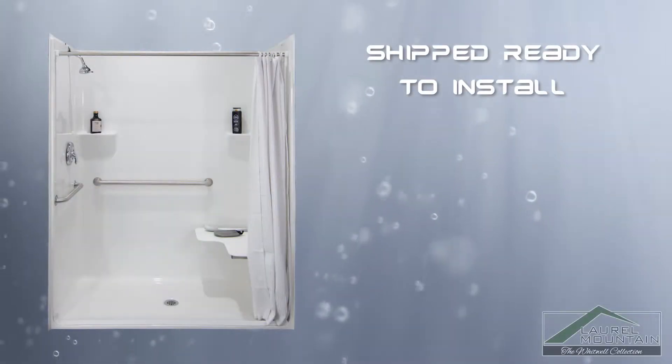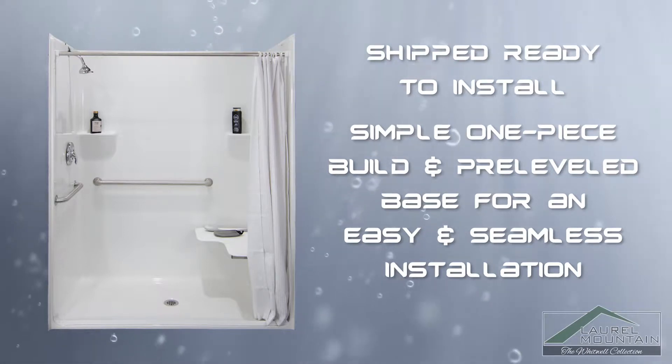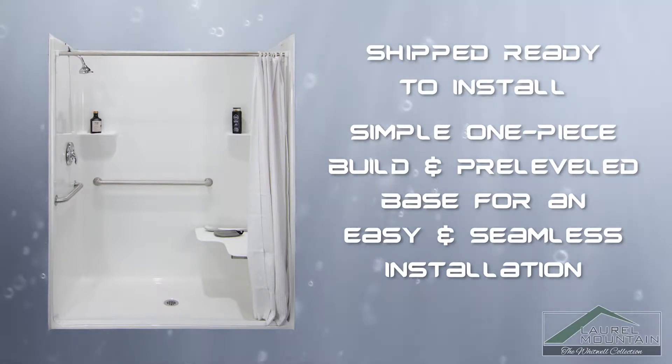This shower is shipped ready to install with a simple one-piece build and pre-leveled base, providing an easy and seamless installation.